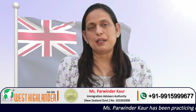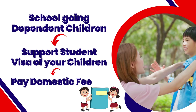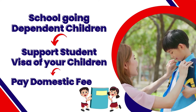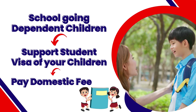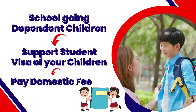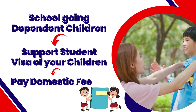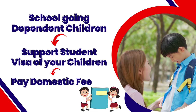The fourth benefit is for school-going dependent children. As a PhD student visa holder, you may support student visas for your dependent children. The best part is that you do not need to pay international fee for your dependent children — you pay the domestic fee, which is very much less. This is again one of the major attractions of doing a PhD in New Zealand.